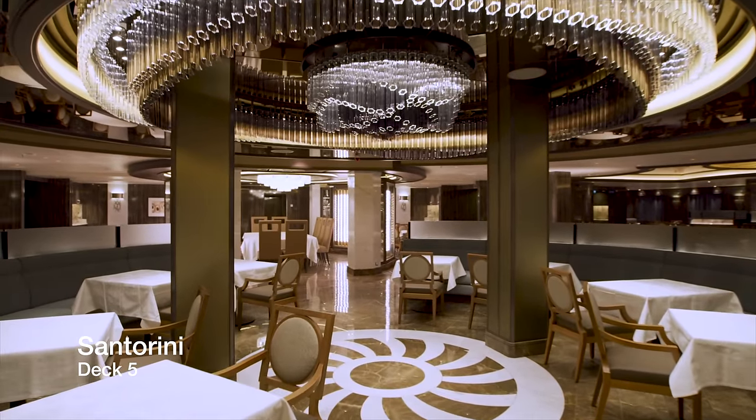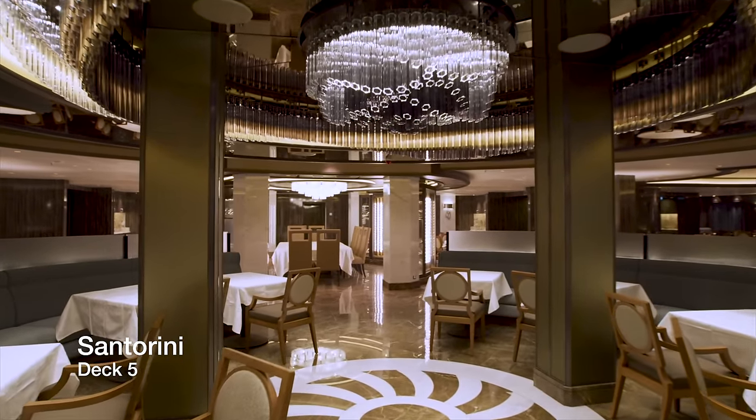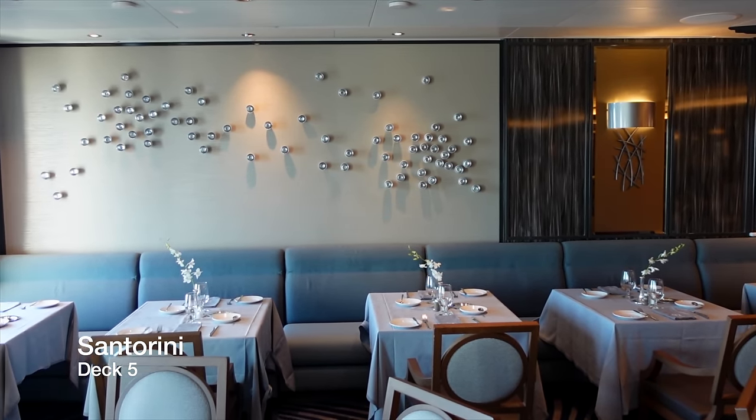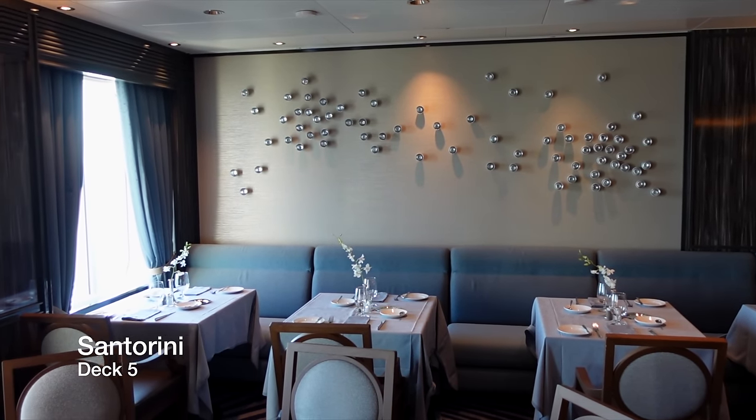This is Santorini, one of the three main dining venues on board Enchanted Princess. Santorini is beautifully decorated and has a great ambience as a dining venue, serving tasty dishes from all over the world.